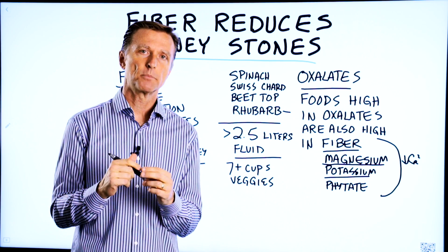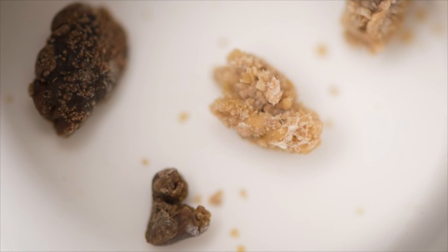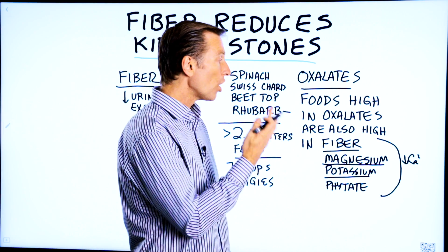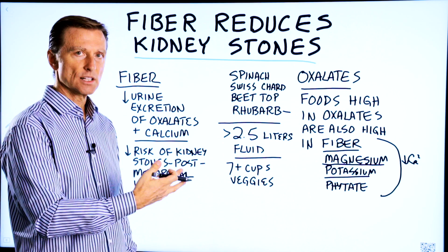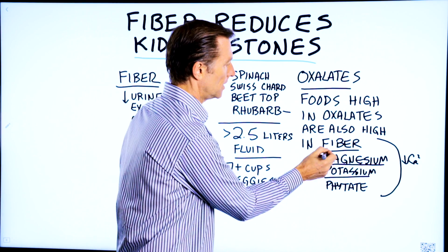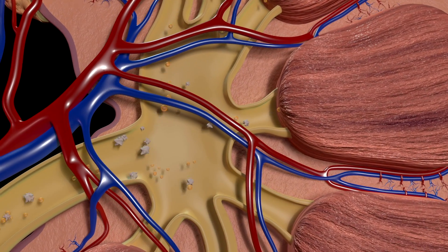This video is for people who are prone to kidney stones. The most common type of kidney stone is a calcium oxalate stone. It just so happens that foods very high in oxalates are also high in other things that protect you against the accumulation of oxalates and calcium — like fiber, for example. Fiber reduces the excretion of calcium and oxalates through the kidneys.